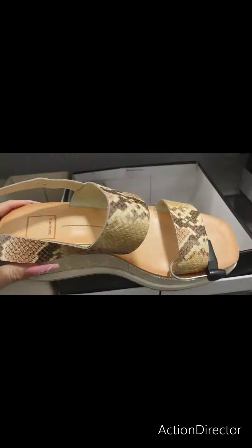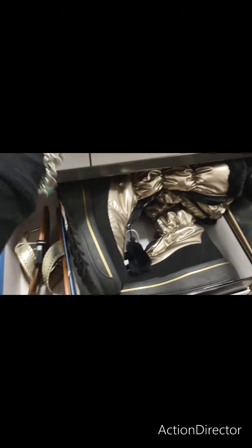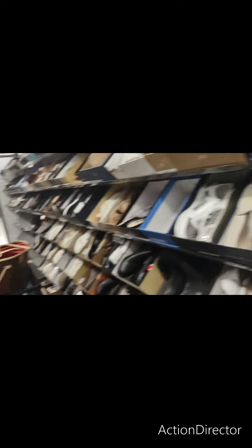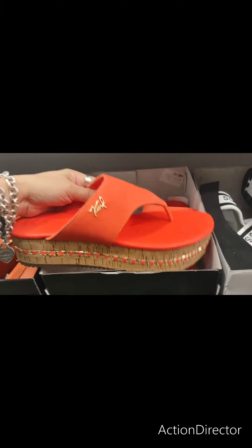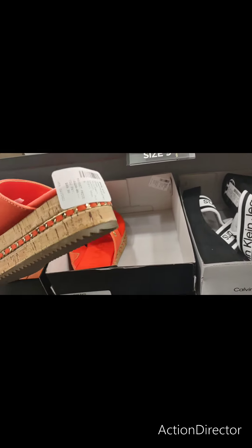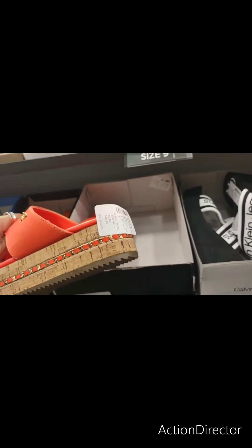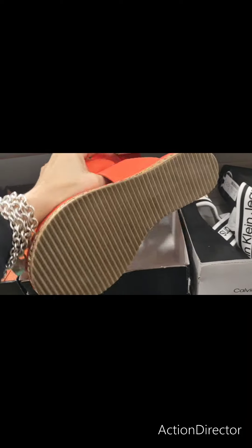This is $49.99 — Dolce Vita. There is so much cute stuff here. I like this — Karl Lagerfeld. These are $69.99. These are beautiful. Like Karl Lagerfeld.